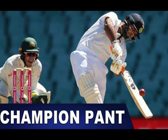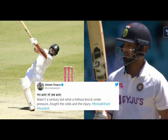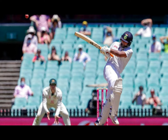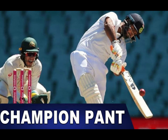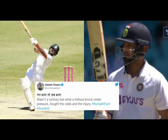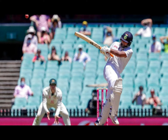Chasing down a target of 407 runs, India scored 334 for 5 wickets in 131 overs in their second innings and the match's fourth innings. The last time India batted out 100-plus overs in a fourth innings was against England at Leeds in July 2000, to 109.4 overs.